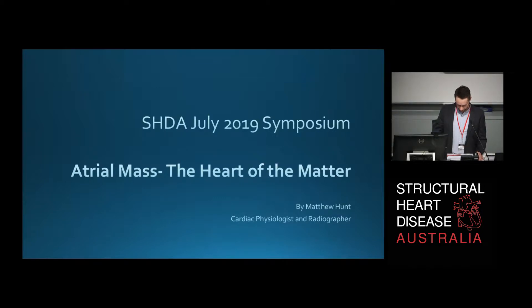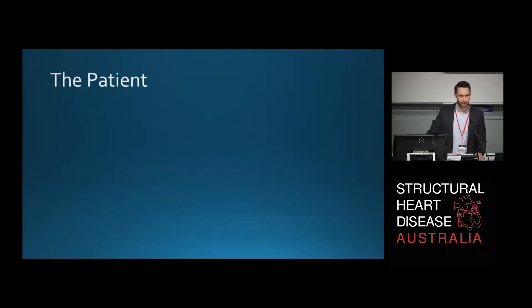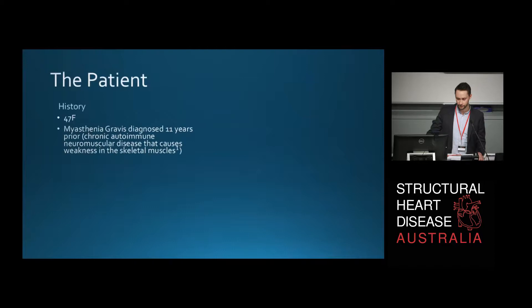So we're going to take a small jump across the interatrial septum into the right atrium as we look at a right atrial mass from Orange. Let me tell you a little bit about the patient. She's a 47 year old female with a history of myasthenia gravis diagnosed 11 years prior to this presentation. She receives twice weekly plasmapheresis for her MG and for that reason she's got a long-term central venous catheter in situ.